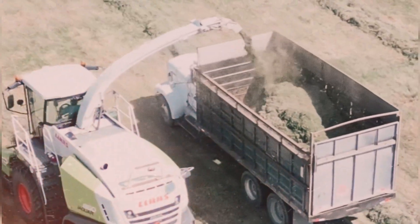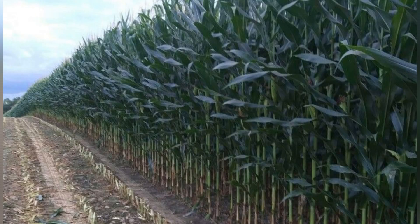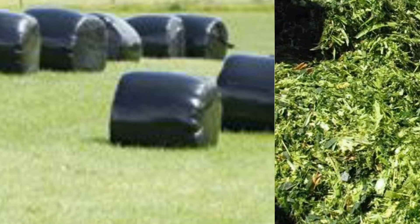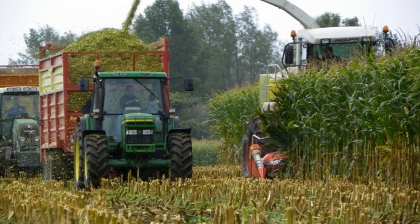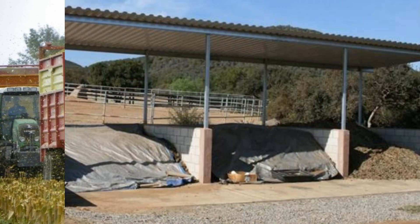Each silage crop — whether maize, sorghum, or grass — must draw balanced nutrition from the earth to reach its full potential. When nitrogen, phosphorus, and potassium are in harmony, the resulting plants build robust cell structures rich in sugars, the very sugars essential for good fermentation later on.